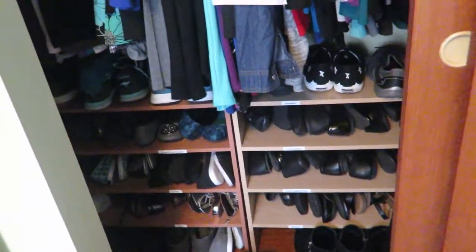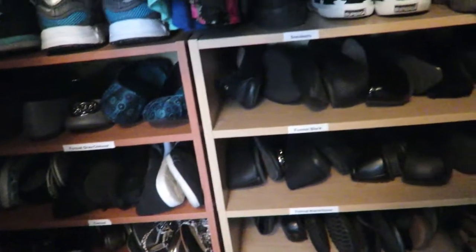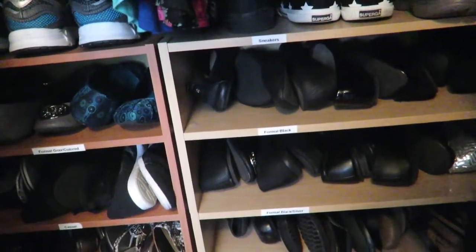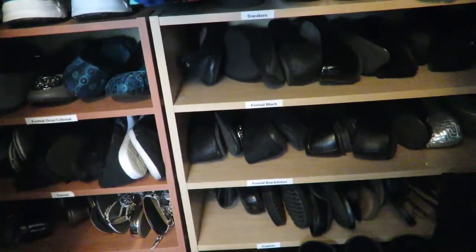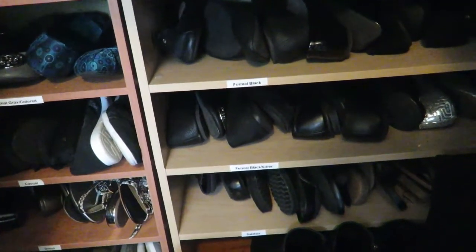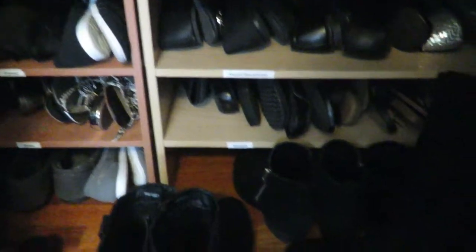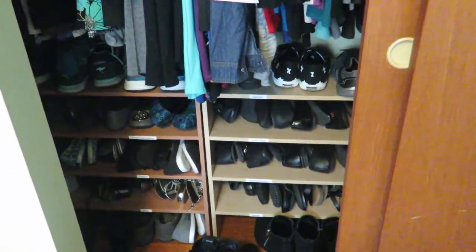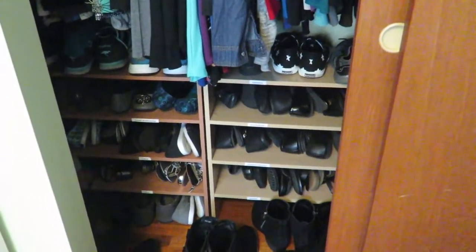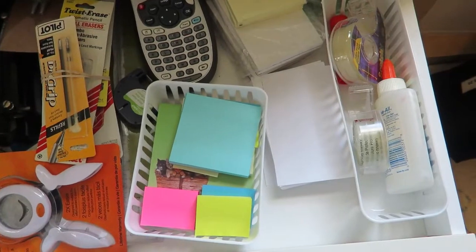The shoe shelves are only under the shirts because that's where there's enough space — the other side of my closet has pants and longer dresses that hang down further, so there wouldn't be room there. I labeled these too, so I have a spot for sneakers, and then categories that work for me: formal and casual black shoes, silver and gray, dress shoes, sandals, and then boots and other stuff stacked on the floor. Categorizing things keeps you from inventing new categories every time and helps you keep track of where things are.